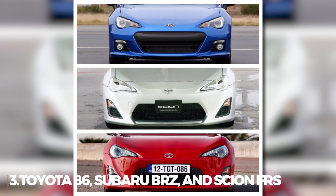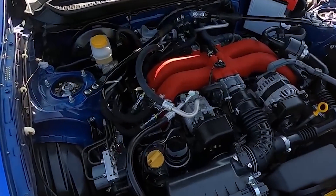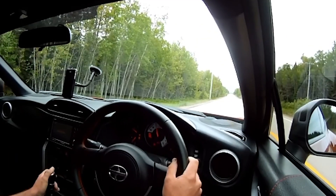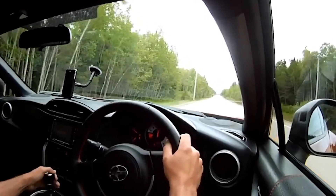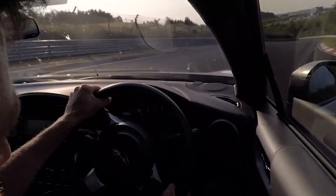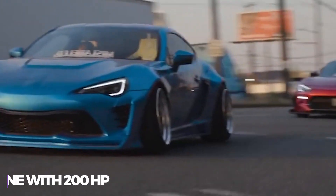Number 3: the Toyota 86, Subaru BRZ, and Scion FR-S. The Subaru BRZ, Toyota 86, and Scion FR-S are kings of the lightweight sports car segment. Regardless of which option you select, you'll essentially get the same car — all of which are driven by four-cylinder engines with 200hp, which might not sound like much.